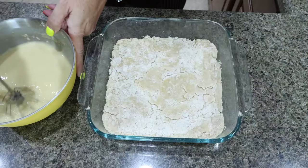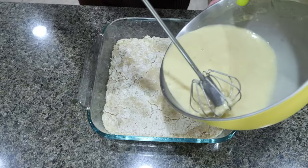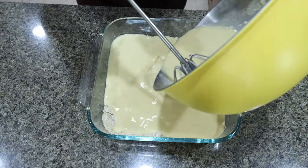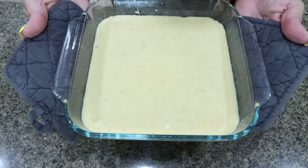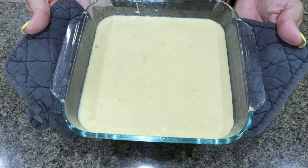I just pulled my crust out of the oven. Reduce the heat to 325 and immediately add your lemon bar filling to the hot crust. Then we're going back into the oven at 325 for 20 to 25 minutes or until the filling is set.